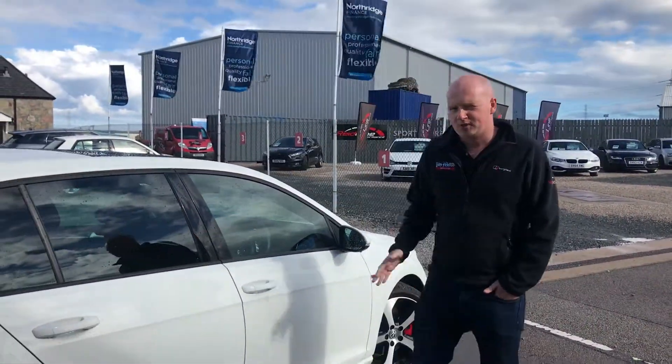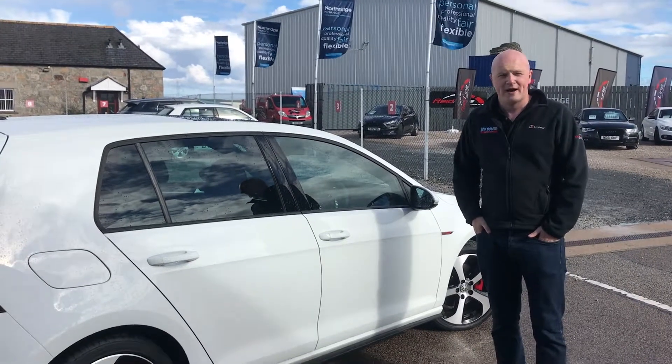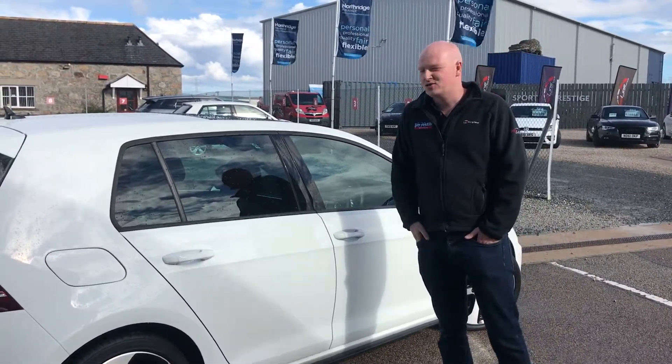It is the five-door model, which is really handy for kids or anything else you want to put in the back. So guys, hop on down, see this car, test it and drive away with it today.